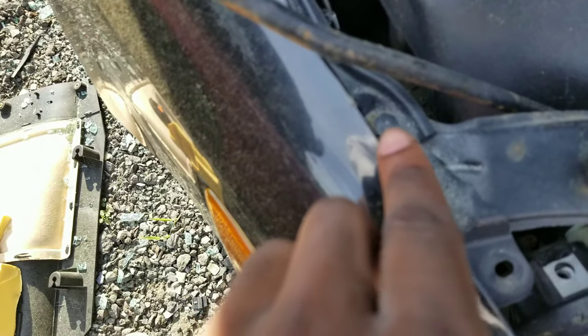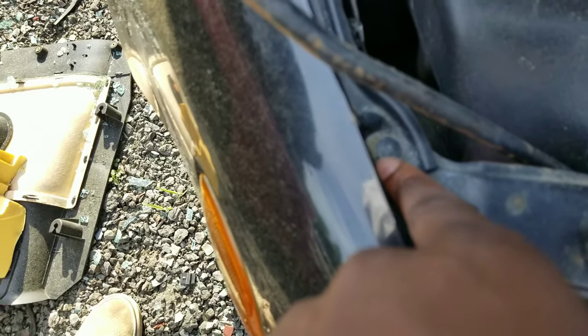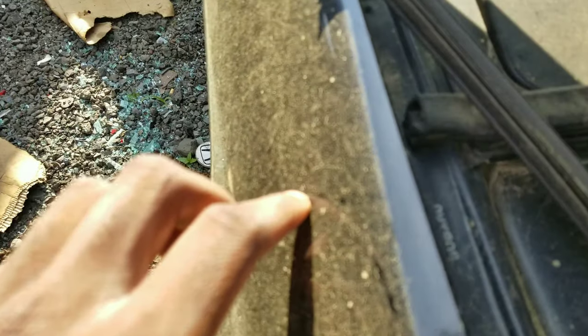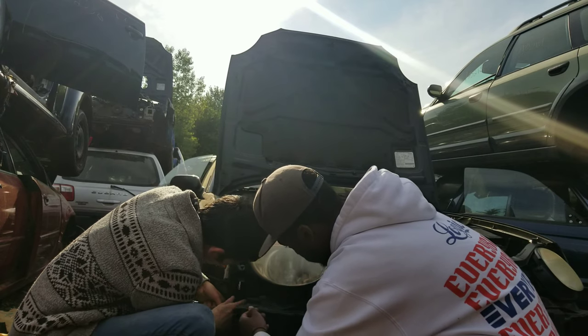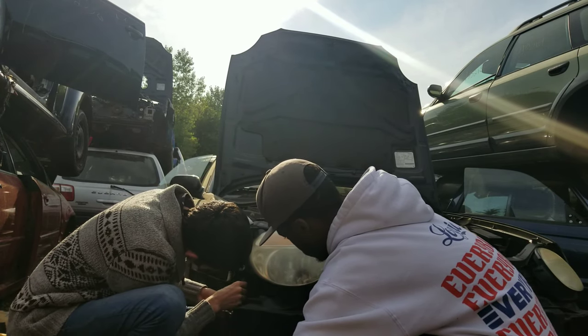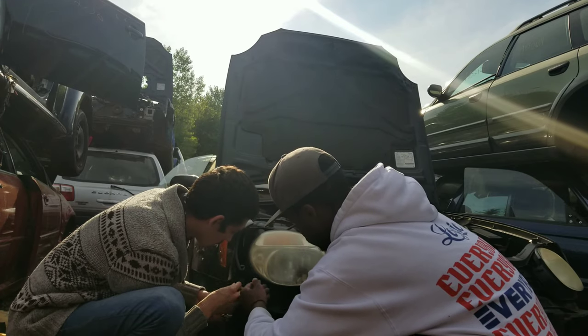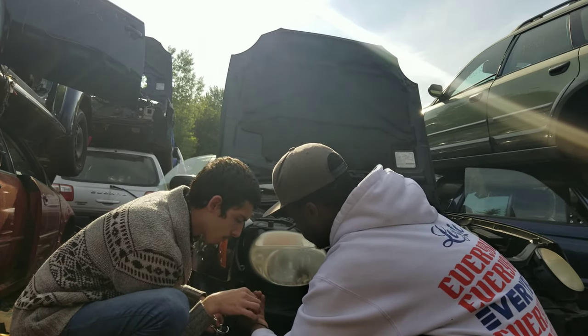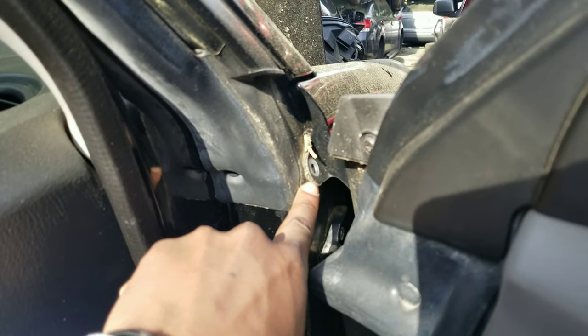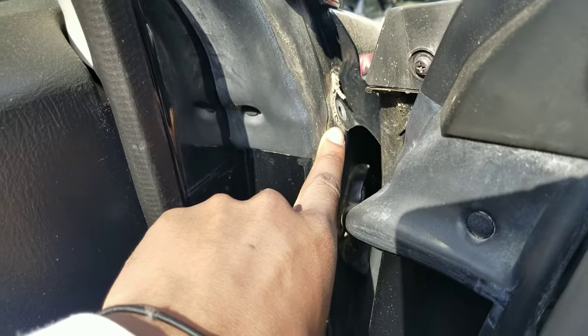To start taking this fender off, you're gonna want to take off these bolts right here — there's three of them. One right there, one right here, and then one more. There's also one more bolt that's right here on the inside of the door, just trying to see where the last one is right there.